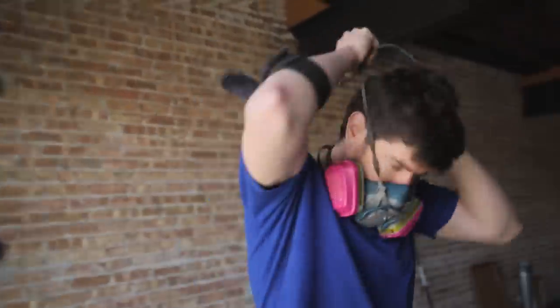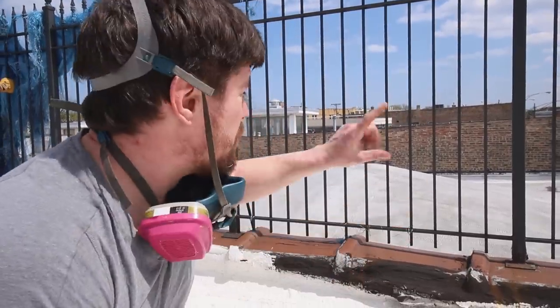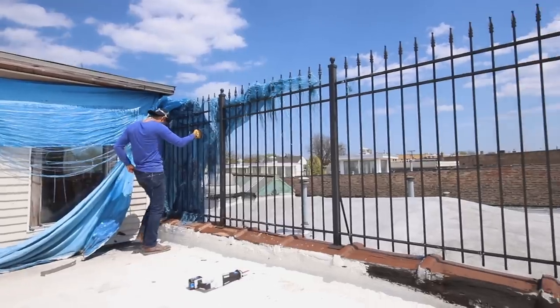Before all that we've got to head upstairs and do a little demo on the roof to prep for the roofers arriving tomorrow. They need to replace all the shingles that sit on top of the lintel here, which means we're going to be demoing this whole metal fence.